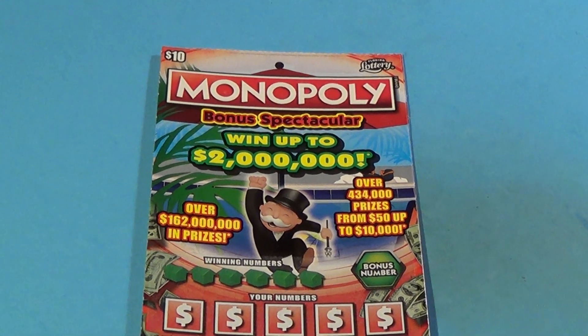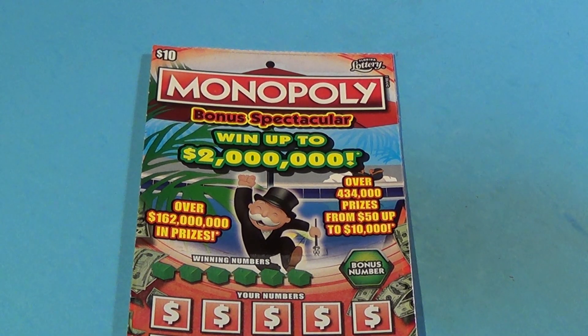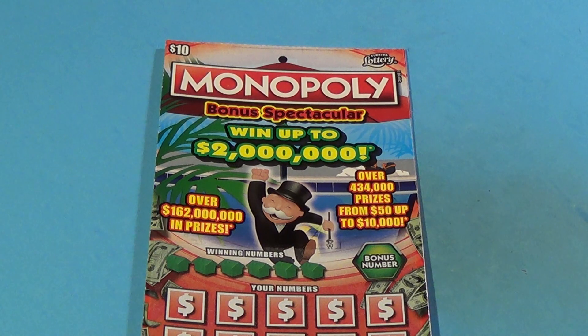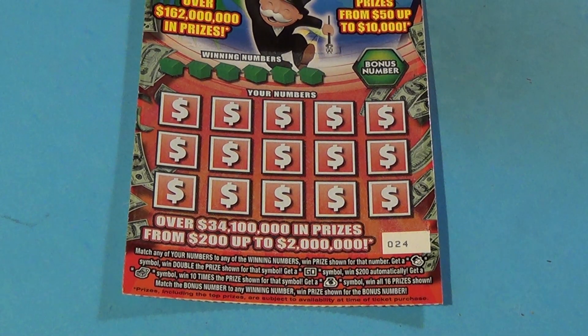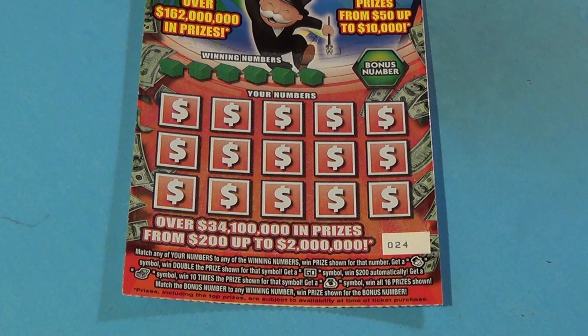Scratchers on Saturday with Scratchers on Other Days — I have two of the ten dollar Monopoly Bonus Spectacular. On this ticket we want to match the winning numbers or find Mr. Monopoly to get double, the Go to win 200, a chest for ten times the money, or a money bag to win all prizes.